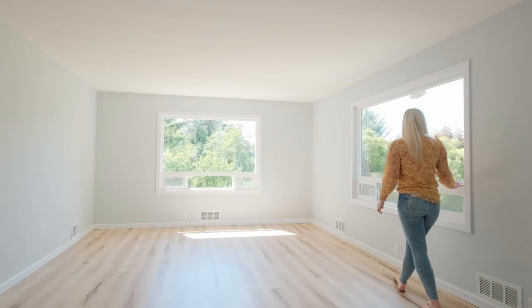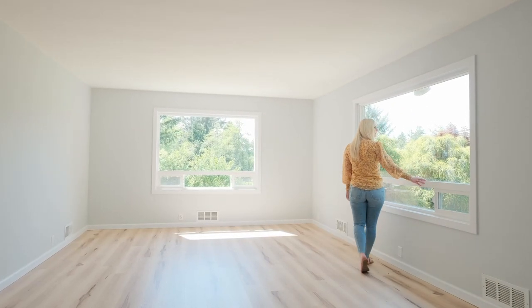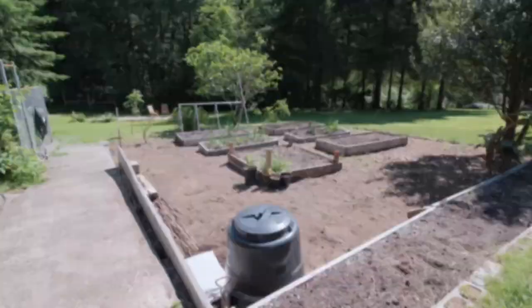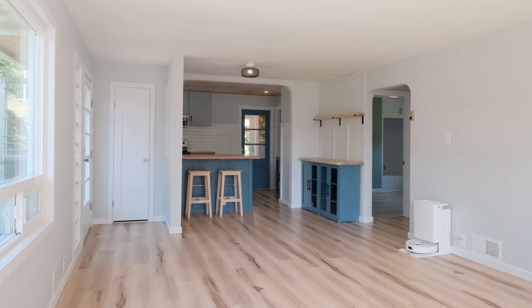Upon entry, you're welcomed into this large living room with picture windows and views out to your garden space. This home has been updated from top to bottom.